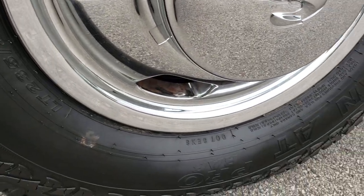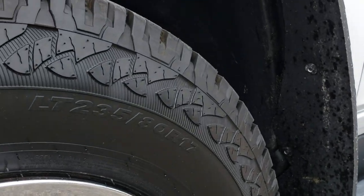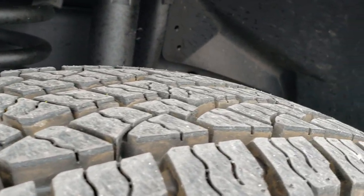It has the steel rims with the chrome wheel simulators. This one has brand new Nexen Rodian tires on it. They are LT 235 ADR 17s and they are brand new — less than 10 miles on these tires.